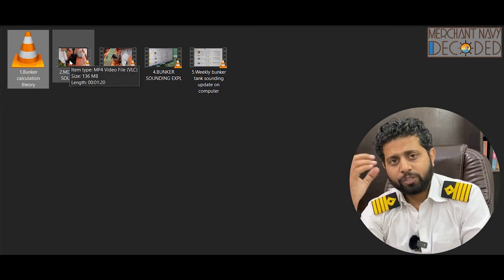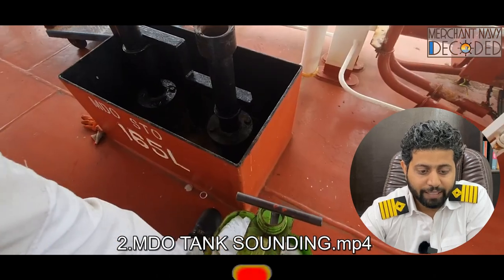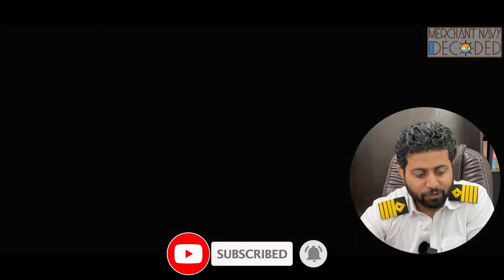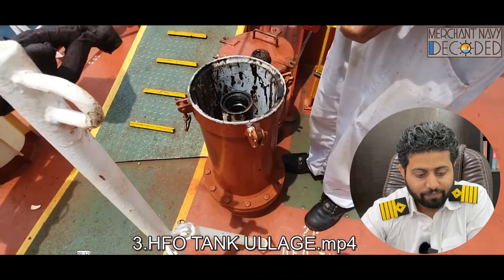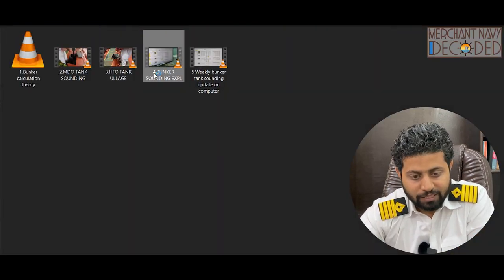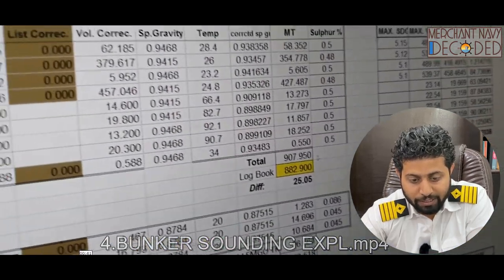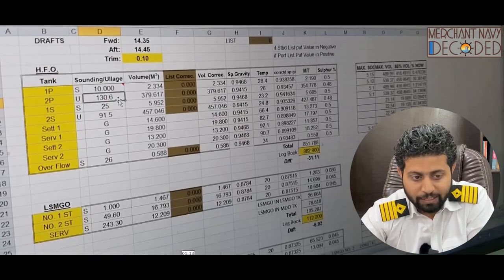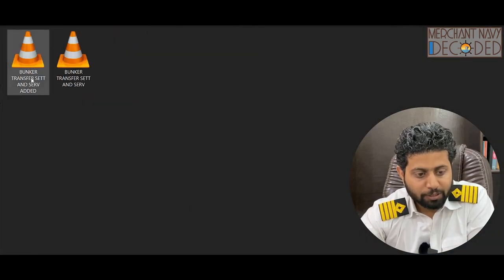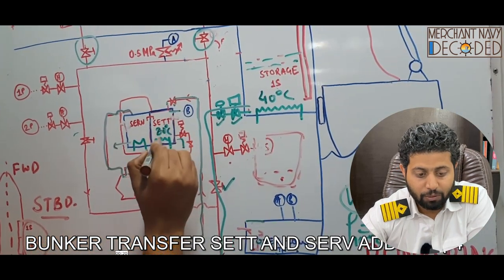Every person going as a fourth engineer needs to watch this video once. This is the bunker sounding explanation chart — how we prepare this chart and how we calculate how much bunker is available onboard ship. Apart from that, the bunker system explanation theory covers how we transfer to settling and service tanks onboard — each and every part is covered.